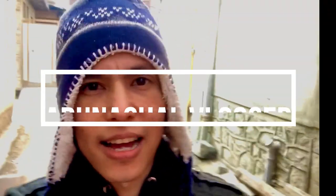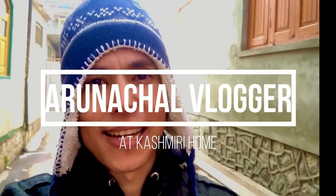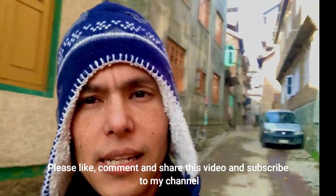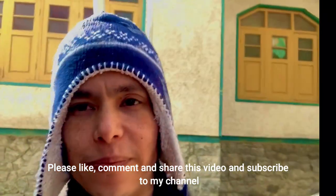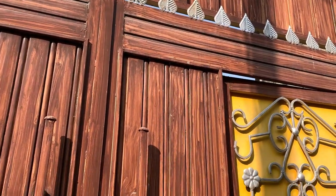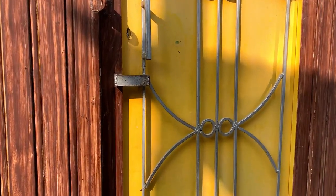Hello guys, welcome back to my channel. Today I will show you how a Kashmiri house is made. I am going to a friend's house in Pulwama to show you the construction. Here is the entrance, which is your main gate, and I am going to go inside.